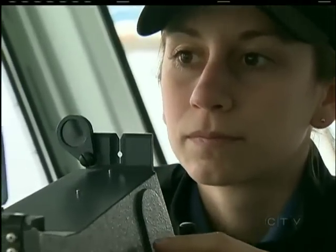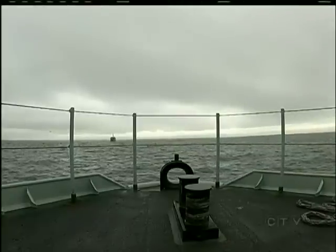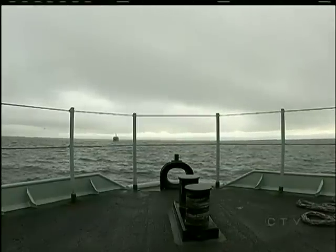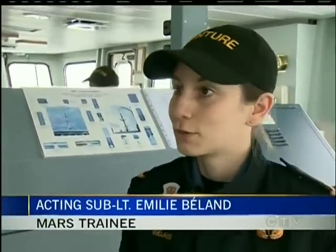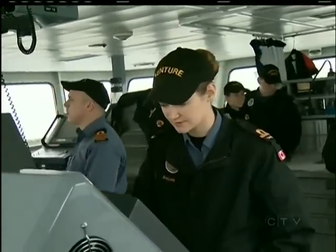Acting Sub-Lieutenant Emily Bellon navigates a Navy training vessel out of Esquimalt harbor with precision. We have to be careful of all the dangers that we see to exit the ship safely, to not run aground or any other contacts, other ships that might be in the area. Range to Orca, 420 yards, steady.